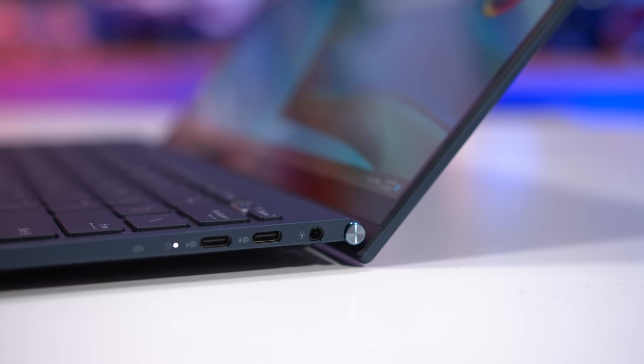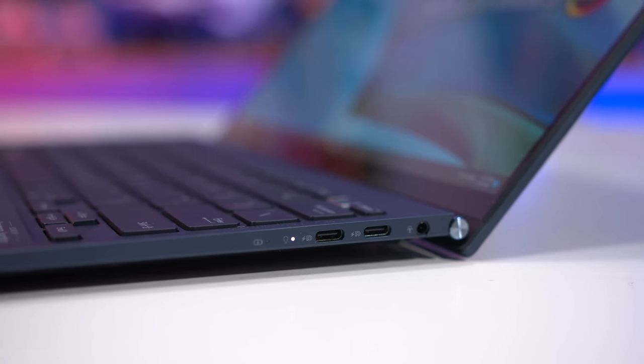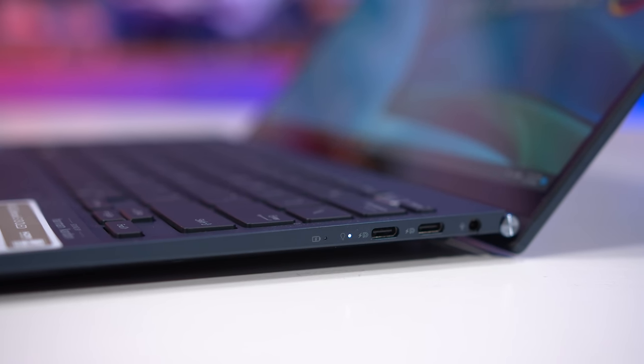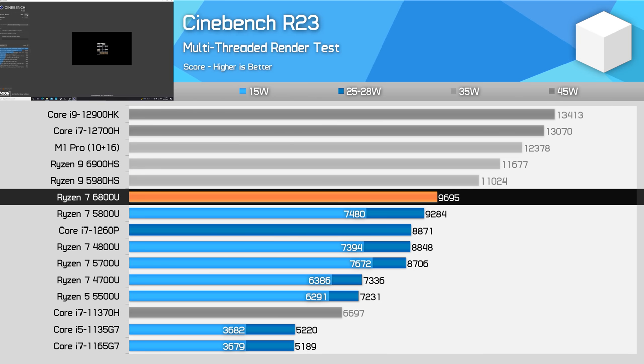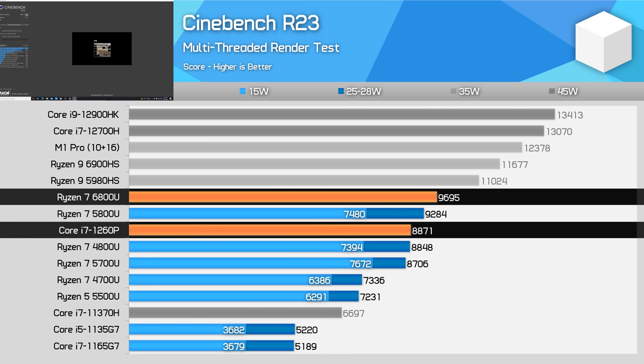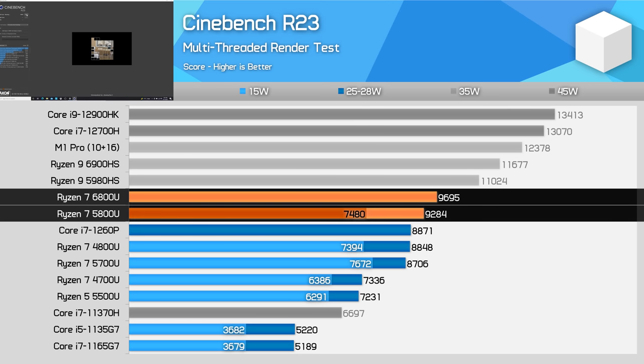We'll be working through productivity benchmarks, compute benchmarks, iGPU gaming performance, and battery performance — starting with Cinebench R23. The Ryzen 7 6800U is the fastest ultra-portable class processor we've tested so far, beating Intel's 1260P by 9%. However, gains compared to its predecessor are relatively small at just 4% — similar to what we saw with the 35W HS series. The new Zen 3 Plus architecture isn't all that different from Zen 3 used in the 5800U, so there isn't much headroom to improve performance.